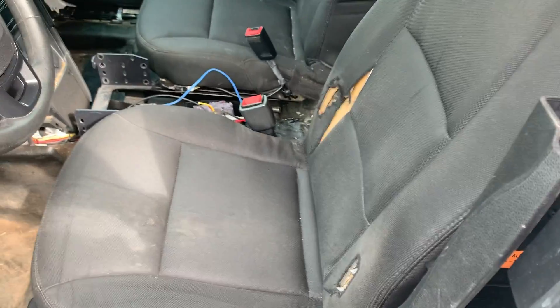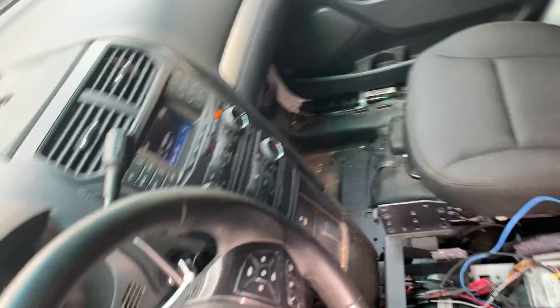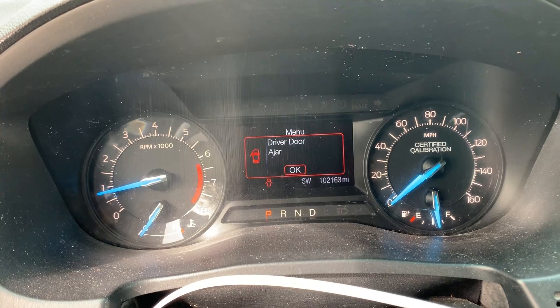Gray cloth interior that's pretty well worn out — they had all their police stuff in the back that they took out. 102,163 miles.